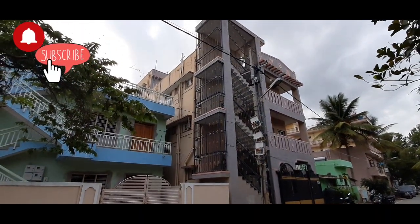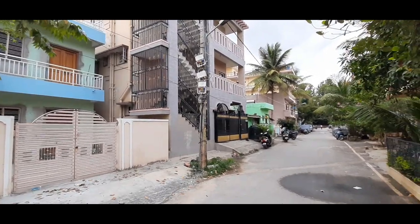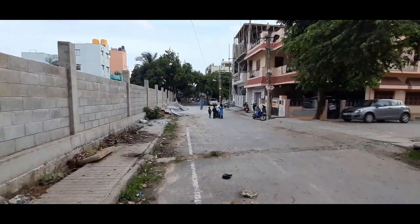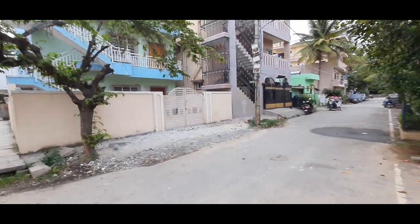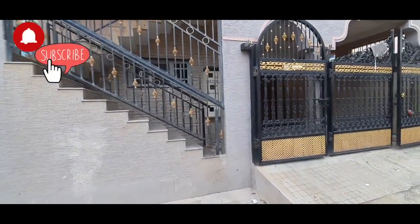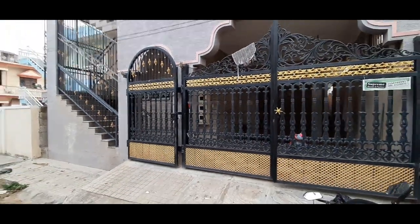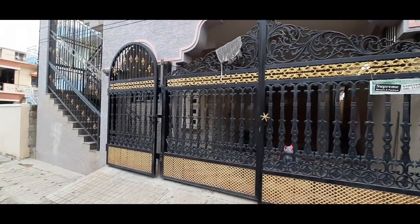At this moment it is empty and once you buy you can let it out. This is an A khata property coming for only 1 crore 55 lakhs. It is an east facing 30 by 50 A khata property, 70,000 rent every month is expected here. This is about 6 years old property.